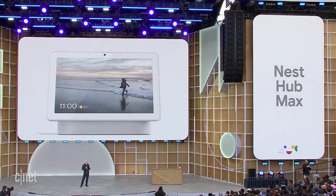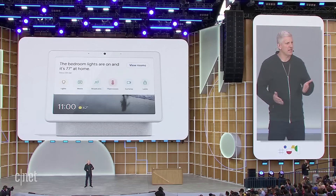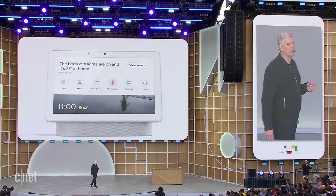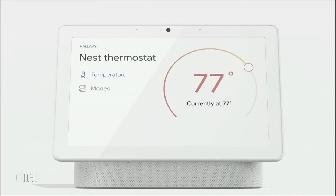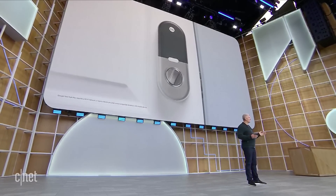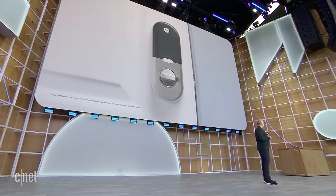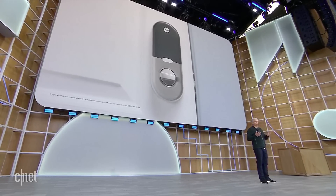Introducing Nest Hub Max — a new product with a camera and a larger 10-inch display, perfect for the center of your helpful home. Hub Max pulls together your connected devices into a home view dashboard where you can see your Nest Cams, switch on lights, control your music, and adjust your thermostat. Hub Max also supports Thread, so just like Nest Connect, it communicates directly with Thread-supported devices that need a low-power connection, like door locks or motion sensors.